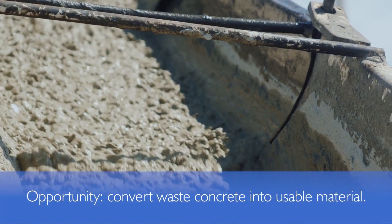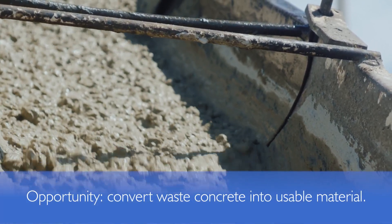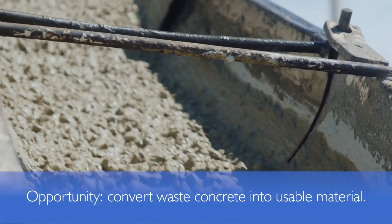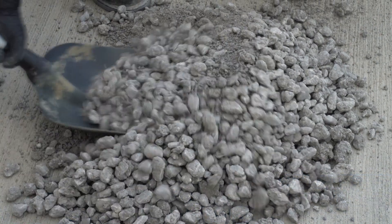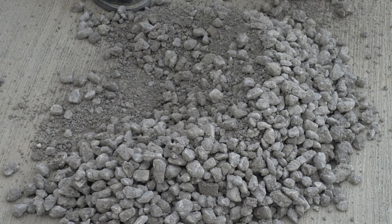MasterSuna RCT323 admixture allows concrete producers to convert returned concrete into a usable material that can be sold for construction backfill, road base, or other applications.